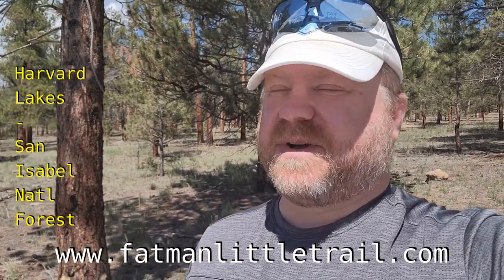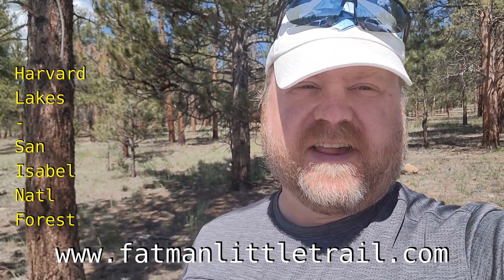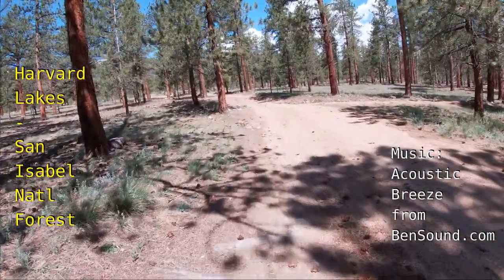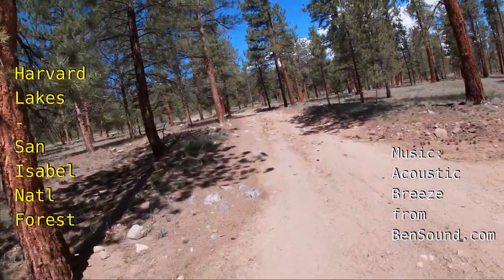Hey everybody, we're at the San Isabel National Forest and we're going to try the Harvard Lakes Trail today. The Harvard Lake Trail ended up being a five and a half mile out and back with around 1,500 feet of elevation gain.